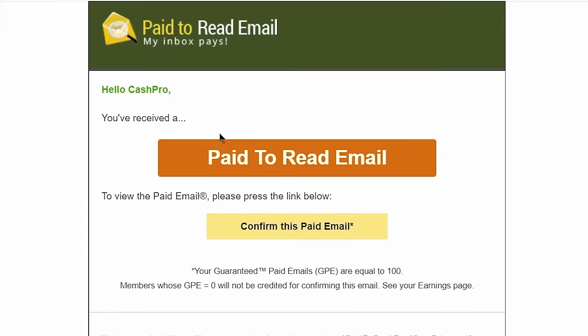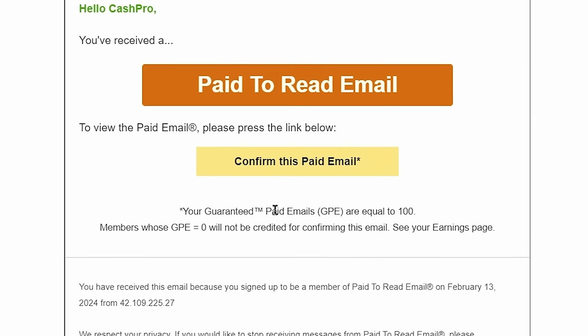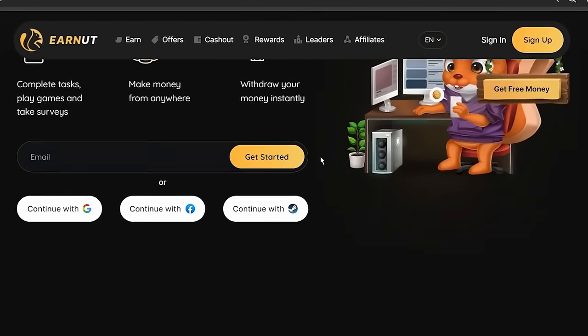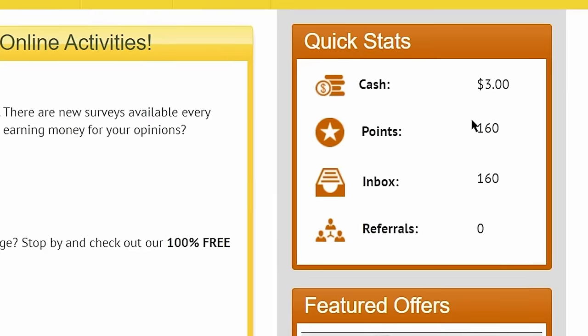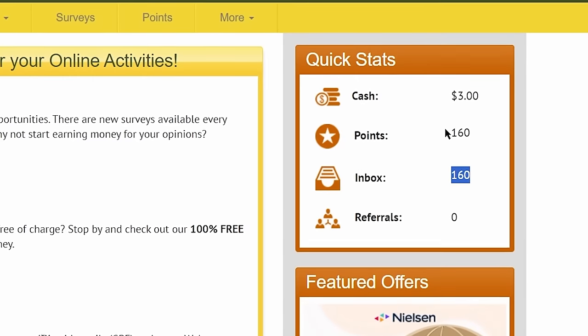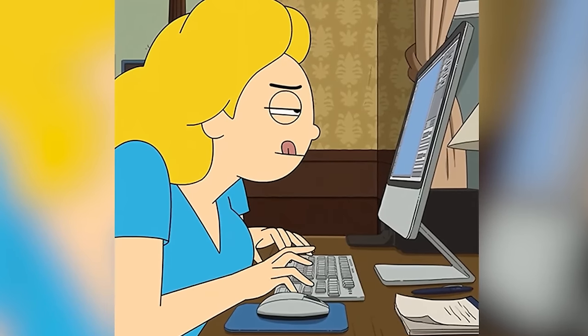Now let's wait for another paid email. I received the second paid email within two hours of the first. Once again, you just click on confirm this paid email, and that takes you to a random website. You stay there for 30 seconds, scroll up and down, hover your mouse around, and after 30 seconds close the website. I have again been credited with 80 more points — 80 cents more — to my account. You can do this on both your phone and on your computer. Comment down below the device you use the most — mobile or computer — so I can create more related videos for you.